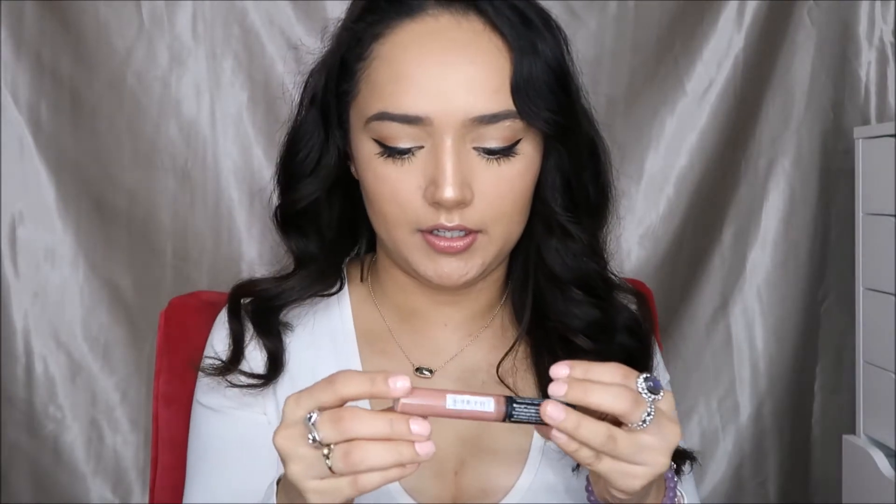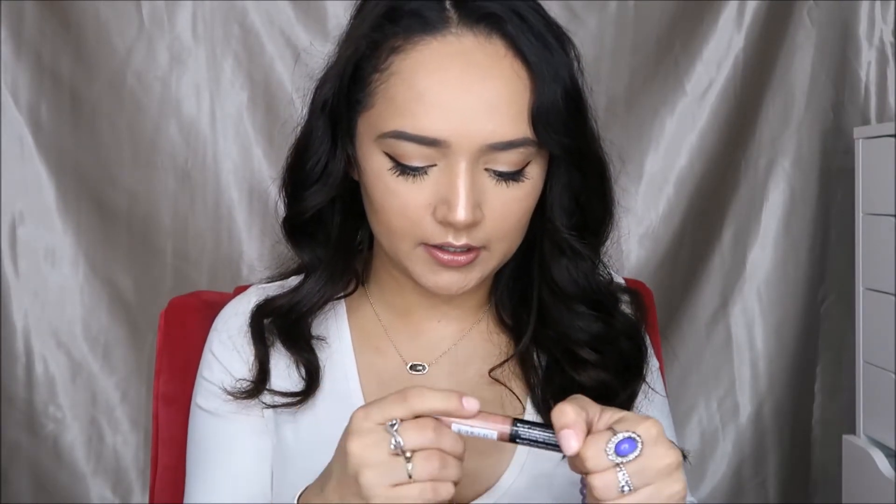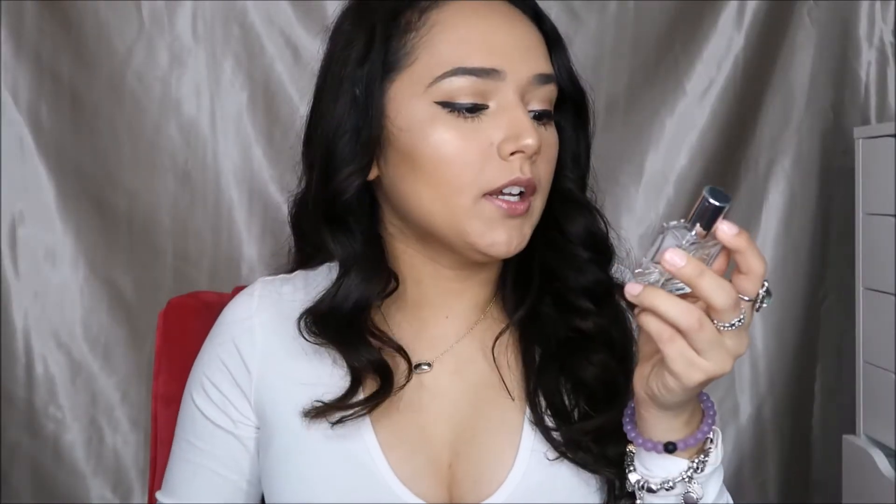The lip gloss I'm actually wearing right now — this is a super old lip gloss, you can't even see it anymore, but it's the Plump lip gloss from NYX in the shade Elizabeth. And just like the perfume from my Christmas video, this is the Amazing Grace — I can actually spray some perfume on me right now. Also a lip pencil — this is the NYX Suede in Soft Spoken.